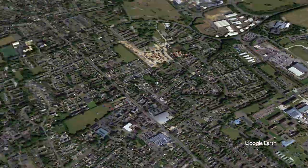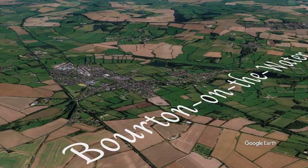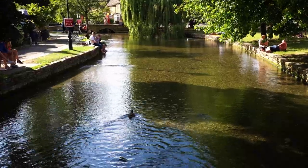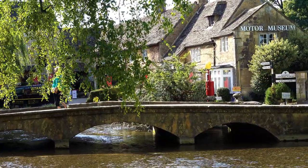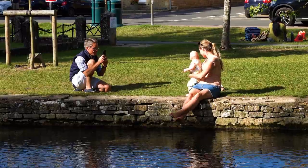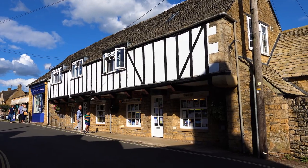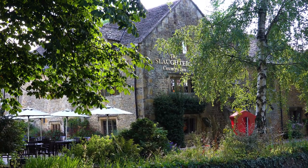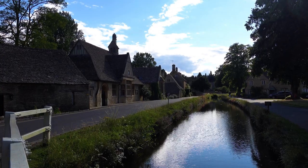A short 30-minute drive from Bampton lies a village known as the Venice of the Cotswolds — welcome to Bourton-on-the-Water. Bourton is famous for the wide and shallow river that runs right through it, crossed by five iconic low-arched bridges. It also happens to be a prime location for some British-style chillin'. A leisurely 2k walk away lies the quaint village of Lower Slaughter.